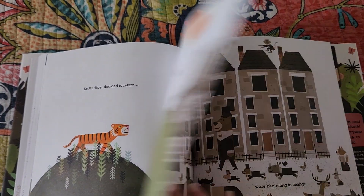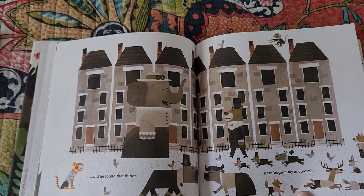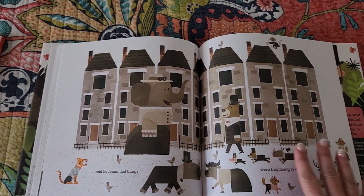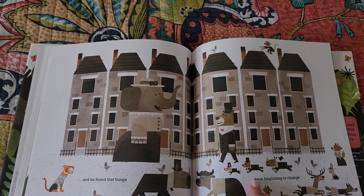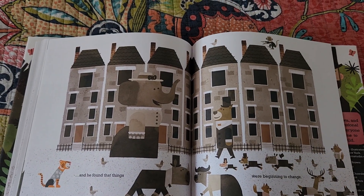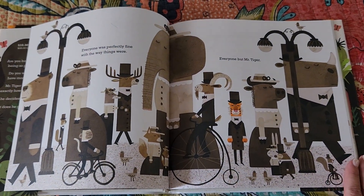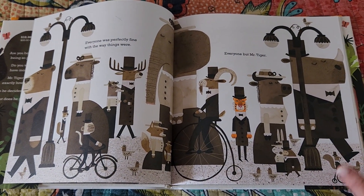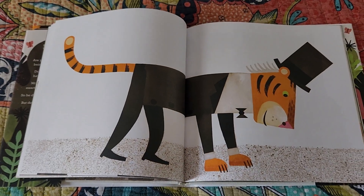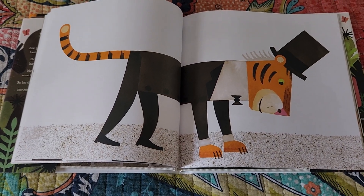Then he goes back home and found that things were beginning to change. They're not telling us, they're showing us how things began to change. While the animals still have clothes on, they are now on all fours, whereas previously at the beginning of the book everybody was standing up, bipedaling around. Hopefully that gives some clarity as to how the art and the text work in tandem to create a great picture book.